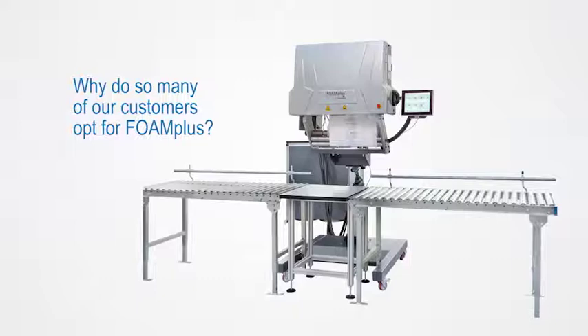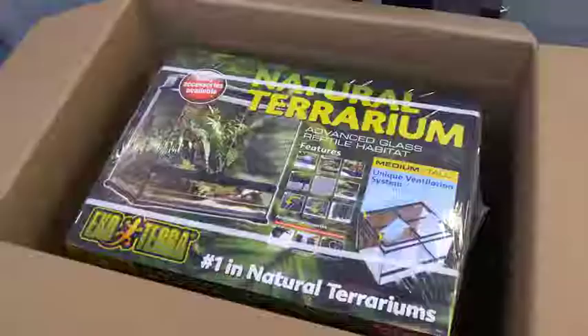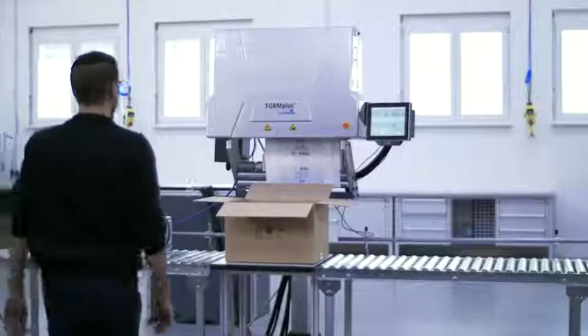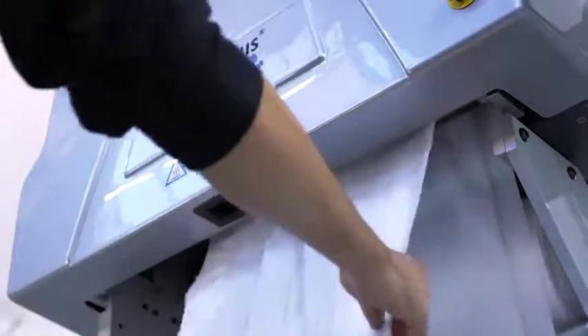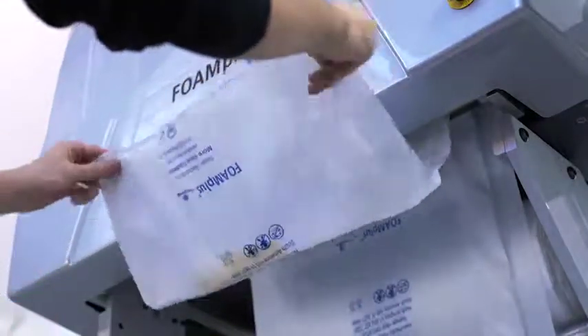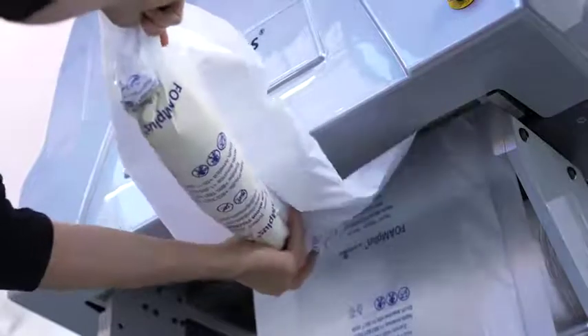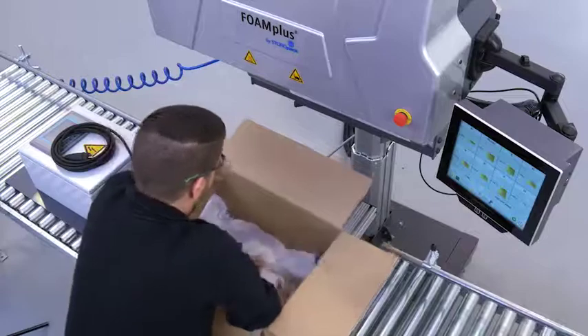The Foam Plus Backpacker produces protection for your products in a matter of seconds. Do you need a high level of product protection? Are you looking for a flexible packaging solution? Would an on-demand system make sense for your packaging needs? Are you shipping the same type of product or a variety of products? No matter what type of product, Foam Plus Backpacker will help you reach your protective packaging goals.